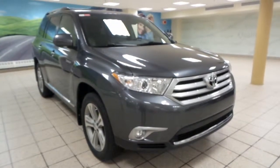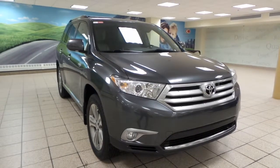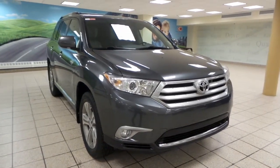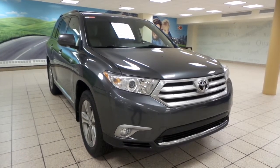Hey there, it's Danny from Charles Len Toyota Scion. Today we're looking at a 2011 Toyota Highlander Limited. It's a five-speed automatic transmission with four-wheel drive and a V6 engine.